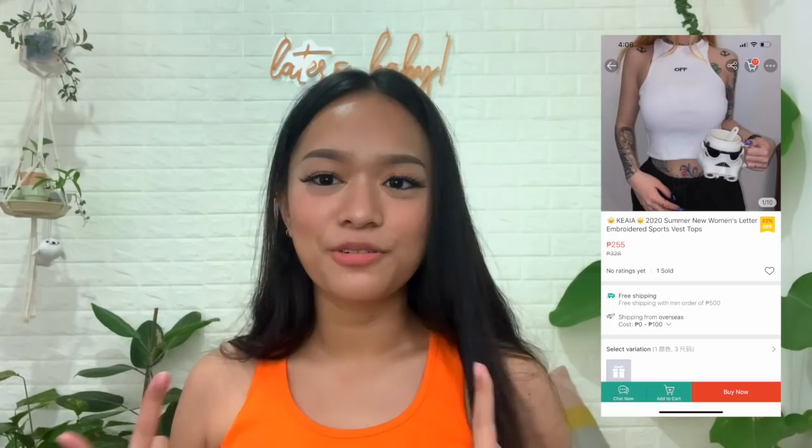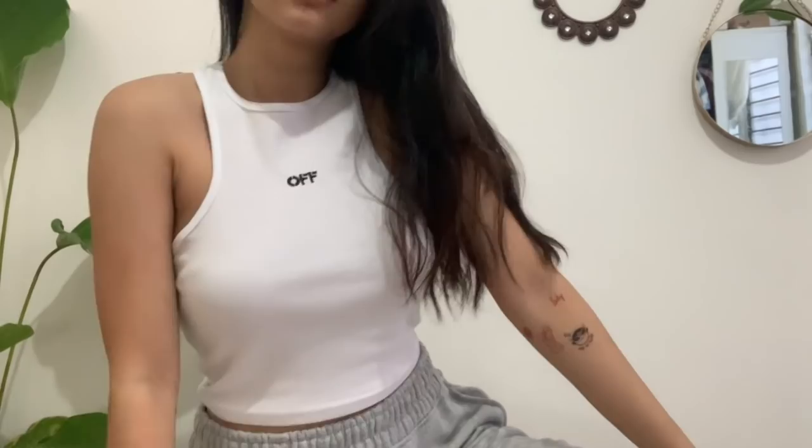This is another white ribbed tank top and this one is the actual razorback. From the front you can see the cut, and it goes really in at the back — I love that. It has an embroidered 'Off' at the front. I'm not really into the whole Off-White situation but that's not why I bought it — I just got it because it looks cute. I'm kind of obsessed with tank tops right now.